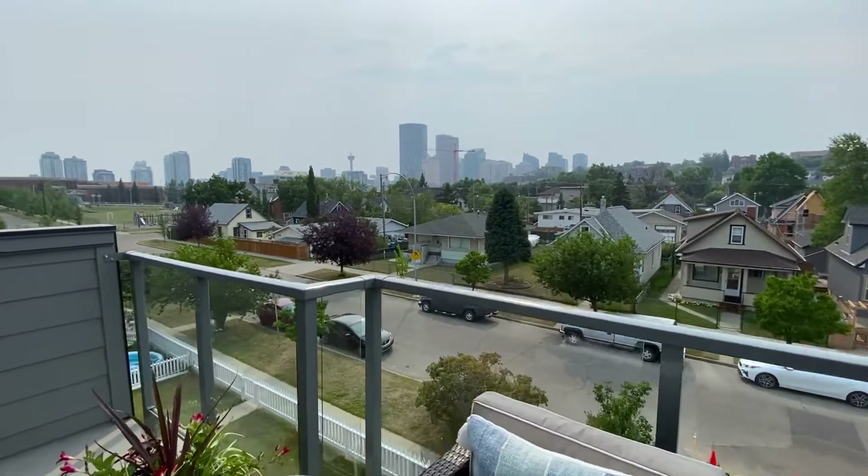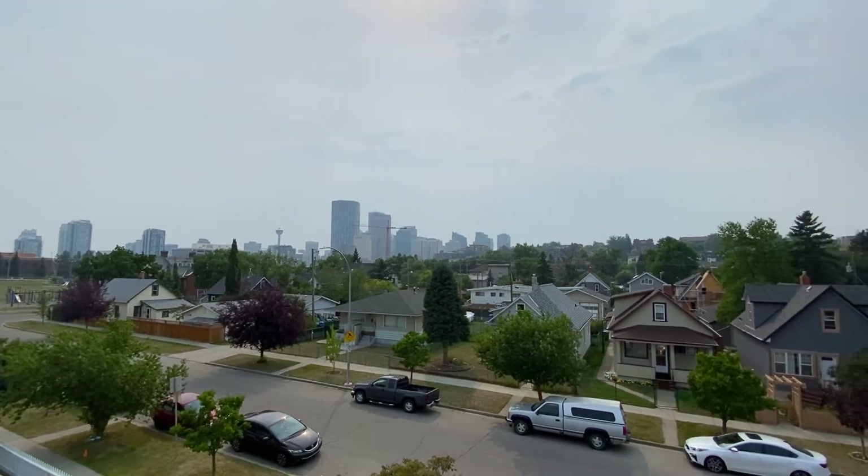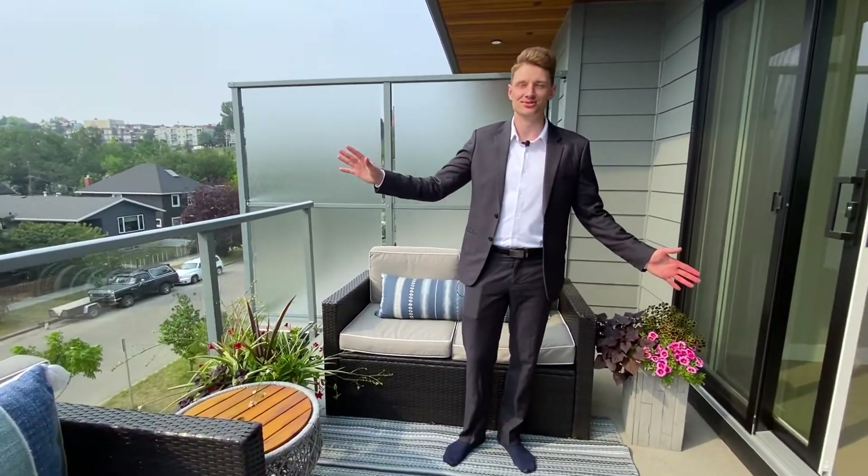Of course, there's plenty of smoke right now so they're not as incredible as they can be, but you can imagine on a nice summer day sitting out here with some friends, enjoying the views and soaking up the sun.